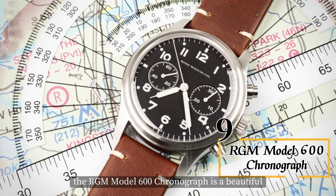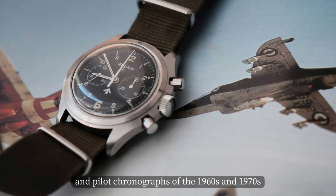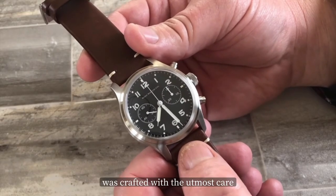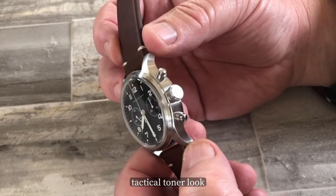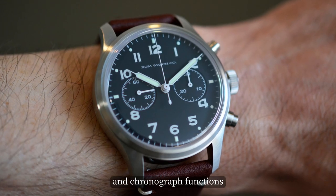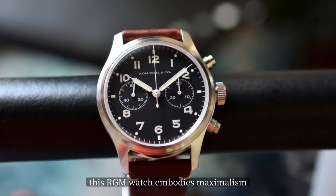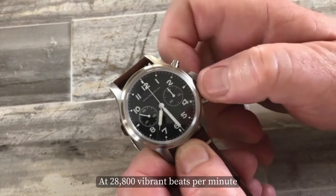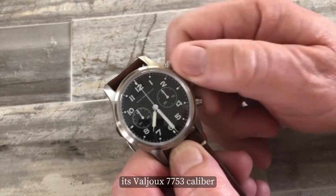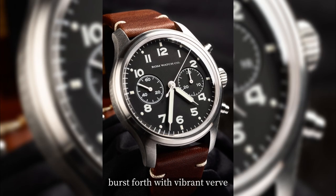At number 9, the RGM Model 600 Chronograph is a beautiful and well-made timepiece inspired by military and pilot chronographs of the 1960s and 1970s. Each detail, from the layout to each numerical font, was crafted with utmost care to achieve an authentic tactical look. The watch features a military aesthetic that makes it easy to read, with legible time and chronograph functions readable with a simple glance. This RGM watch embodies maximalism — at 28,800 beats per hour and 48 hours of power reserve, its Valjoux 7753 caliber and 27 jewels bring new meaning to keeping time.